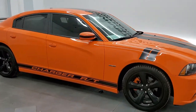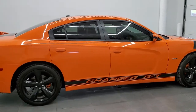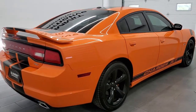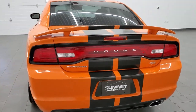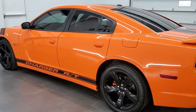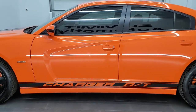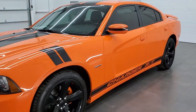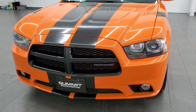This 2014 Dodge Charger RT Plus is stock number 11858Z. We are here at Summit Automotive in Fond du Lac, Wisconsin, near new and used Dodge and sports car headquarters. This 2014 Dodge Charger RT Plus has the 5.7 liter V8 Hemi motor which pumps out 370 horsepower. This car has been fully safetied and inspected by our service shop, has a fresh oil and filter change, all the fluids have been checked and topped off, and this car is 100% ready to go.